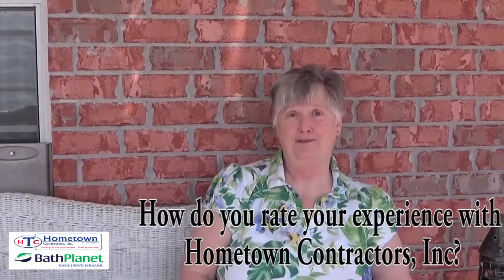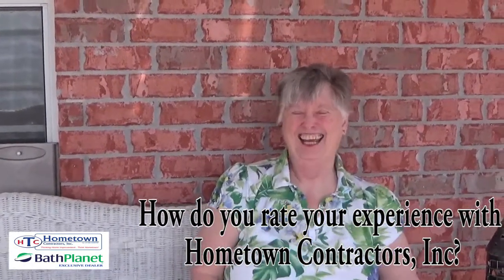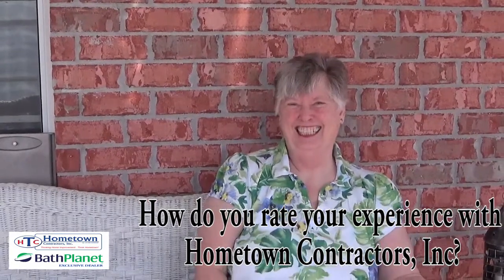I'd have to say a 10. The max — they were the max.